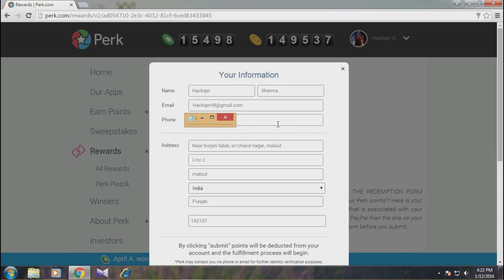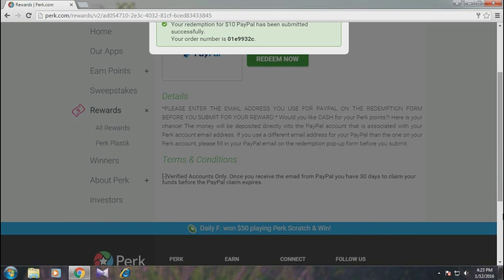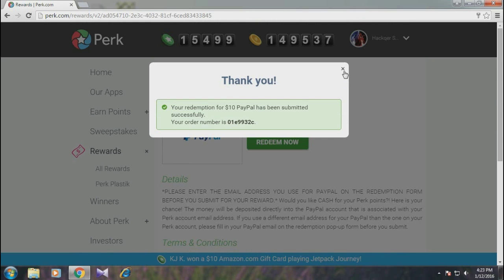I'll click Submit. I've now redeemed my $10 PayPal reward. I will receive it after two days — they typically take two days to deliver gift cards. This is how you redeem a gift card from the Perk app, or you can visit perk.com. Thanks for watching!